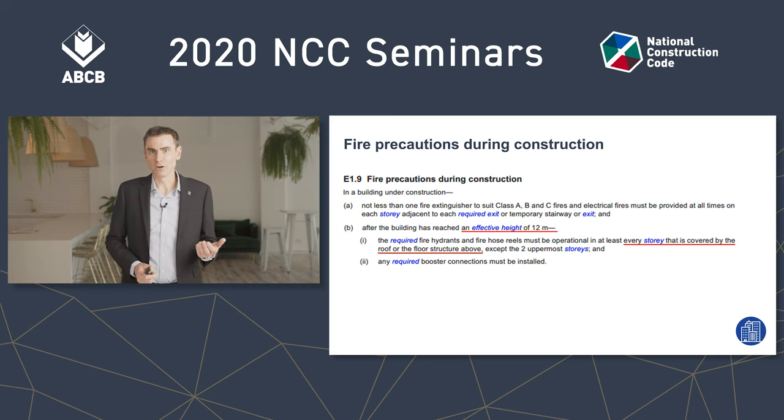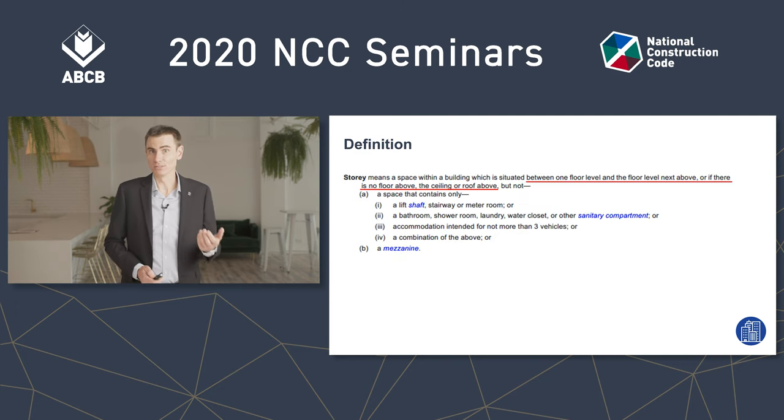When we measure effective height, we measure from the lowest storey calculated in the rise of storeys. There are a couple of definitions here we need to understand. The first is the definition of a storey — it doesn't matter if it's above or below ground; if it has a floor and a ceiling, or a floor above it, then it's a storey and is therefore subject to E1.9.